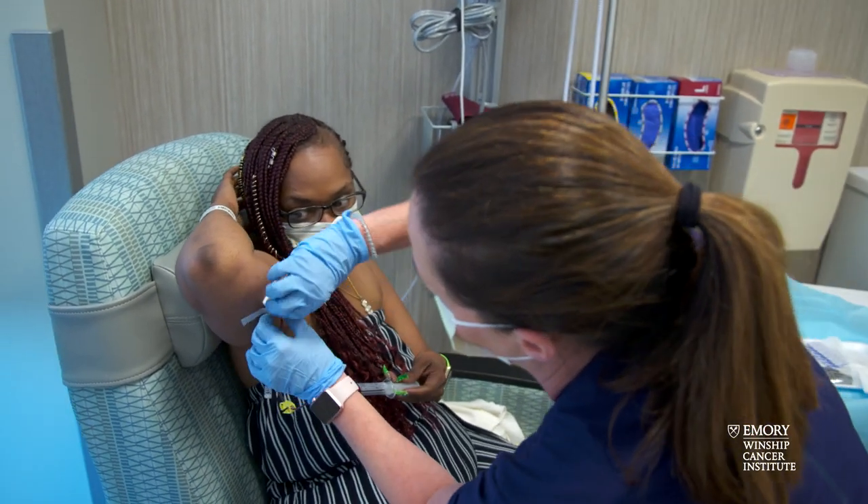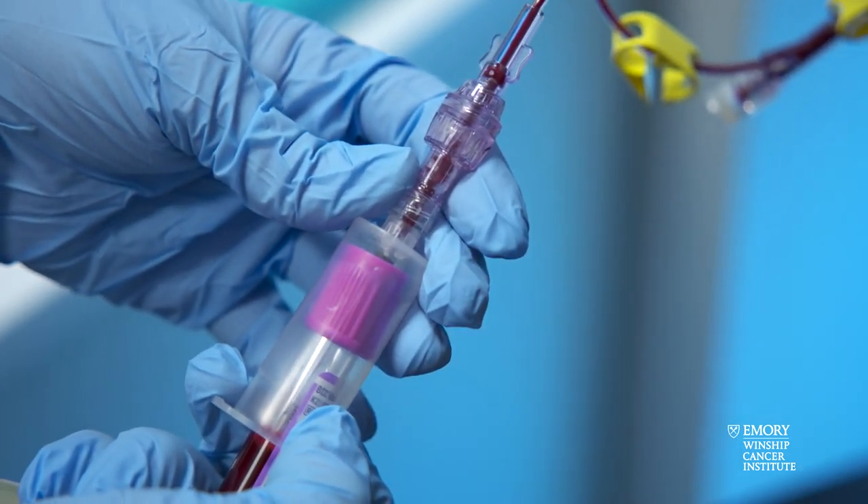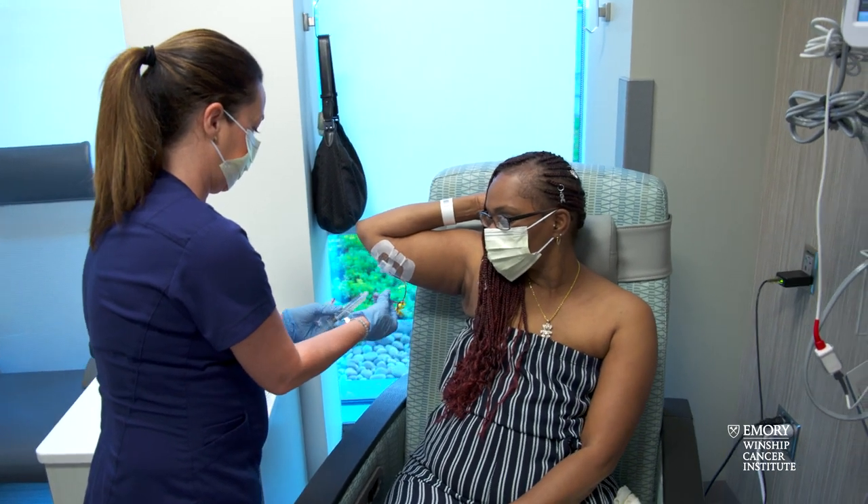It's been shown in a number of instances that patients receiving care on a clinical trial receive the best care we can give. There are studies that have shown that even if you receive standard of care chemotherapy on a trial, that care is delivered better than if you were to receive standard of care chemotherapy in the clinic not on a trial.